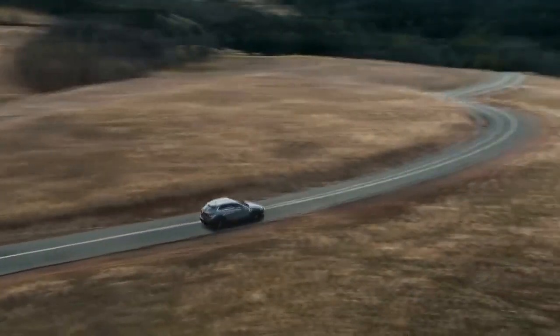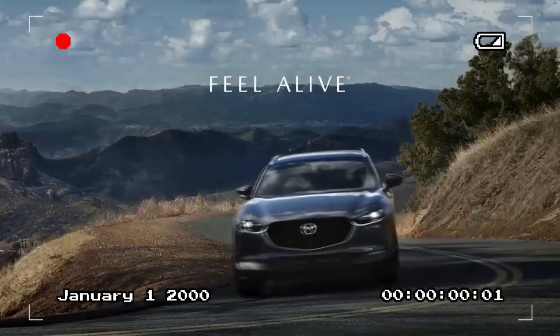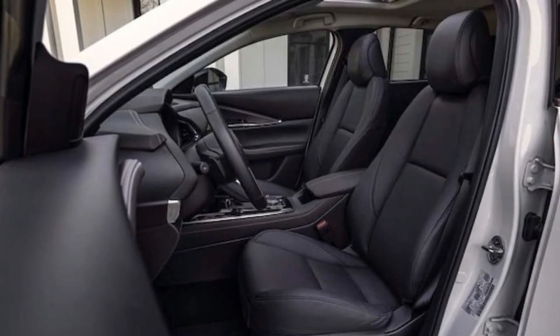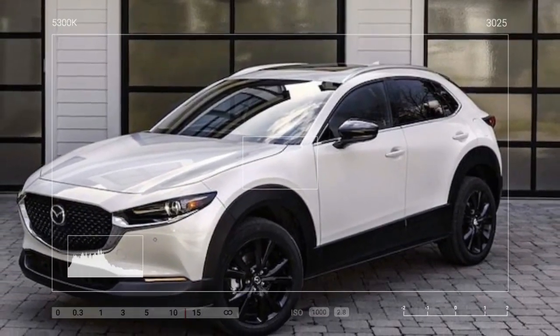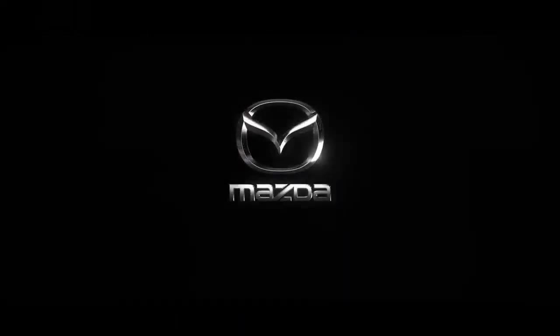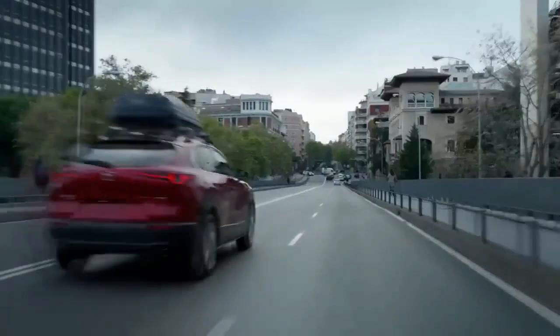Consider the 2024 Mazda CX-30 Turbo equipped with the $3,965 Premium Plus package, which we tested. It stands at the top of the CX-30 lineup with a starting price of $38,175. Despite this, even the most affordable Turbo variant costs $34,210, while the base CX-30 starts at $26,415. It's important to note that this is a subcompact crossover from a non-luxury brand, although Mazda's commitment to premium quality is evident throughout.